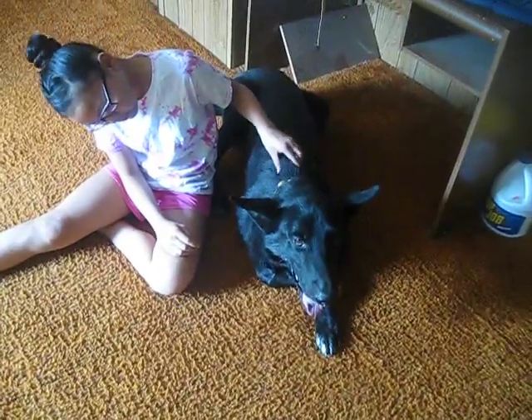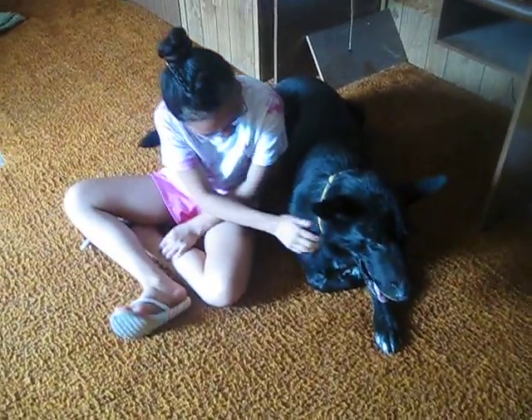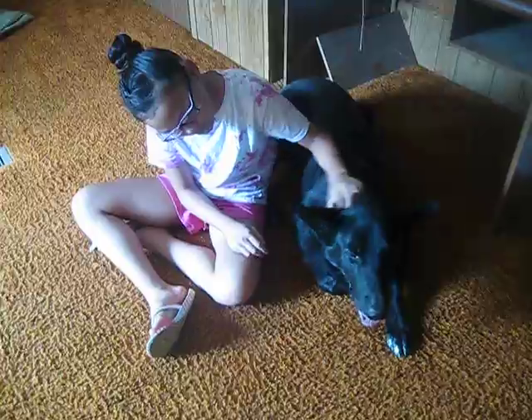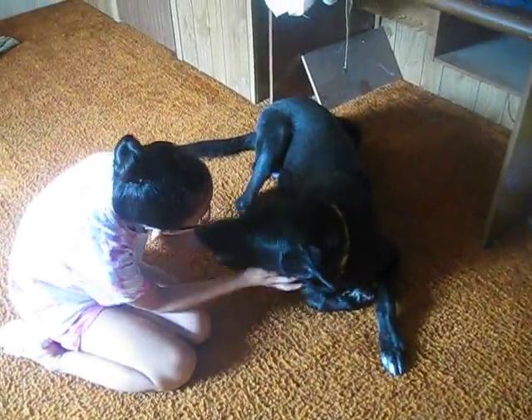He looks like a purebred shepherd — he's got a little bit of white on his toes and some white on his neck, so don't know what he's mixed with, but he is a beautiful dog. We cat tested him previously and we don't feel he's safe with cats. He was starved, which obviously takes place over a period of time. Somebody was not good to him. He's also a little hand shy.